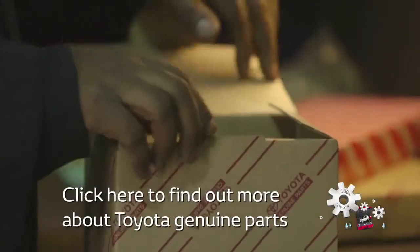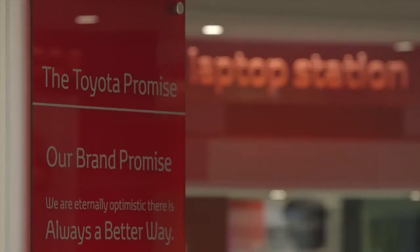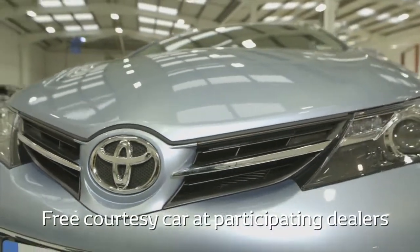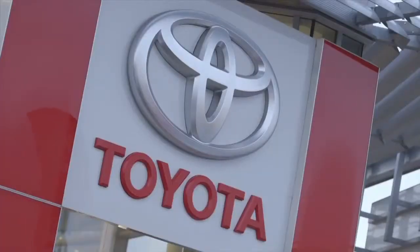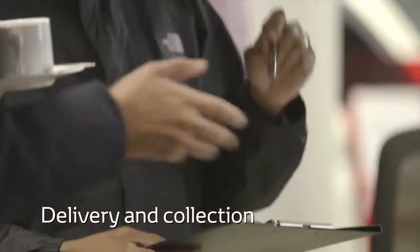Find out more about Toyota genuine parts in our video here. It's not just the work that we try and make simple and straightforward, but also the experience. That's why we offer a courtesy car to get you back on the road while your car is being serviced. Or if you're unable to drive to a Toyota centre, we can arrange to collect your car from your home or place of work and deliver it back to you.